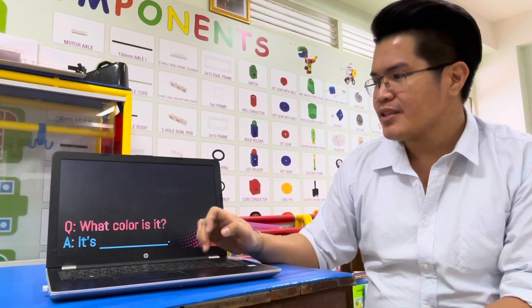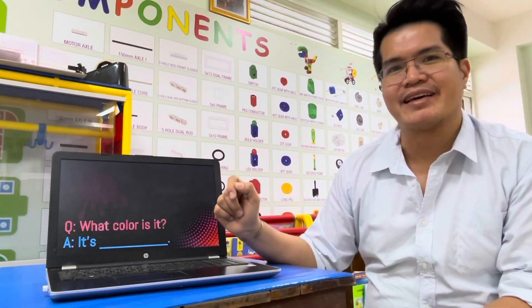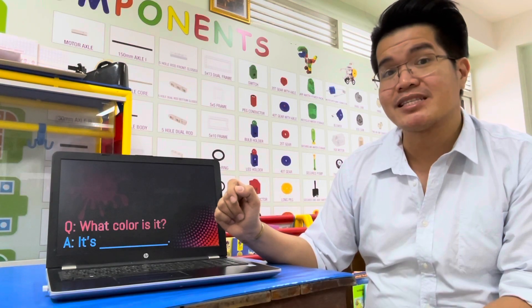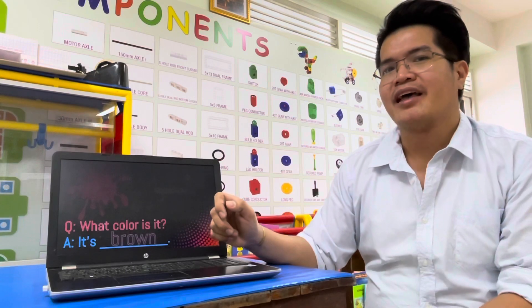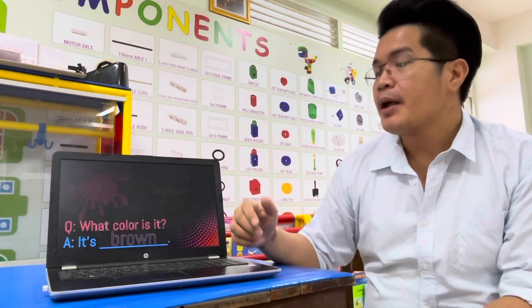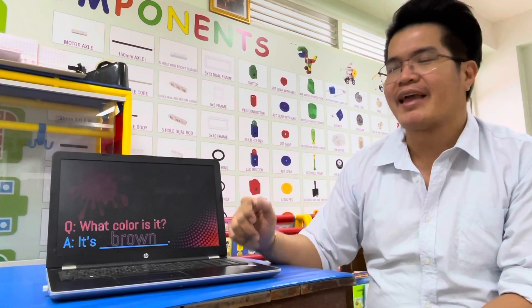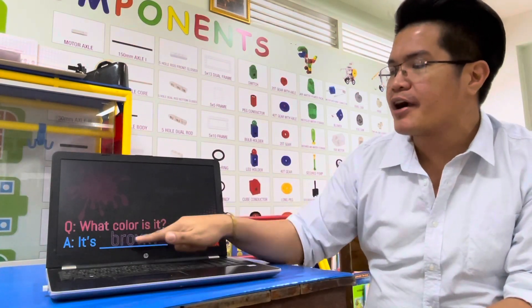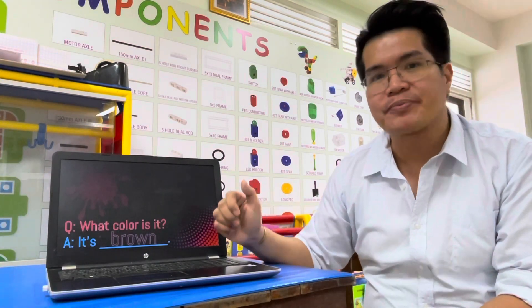Next. What color is it? It's brown. Repeat after me — brown. It's brown. Everybody spell brown: B-R-O-W-N. Brown. It's brown.